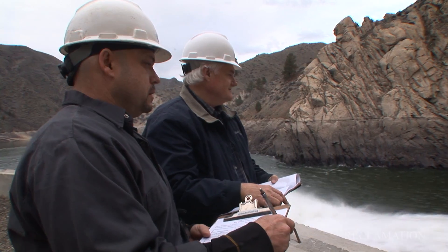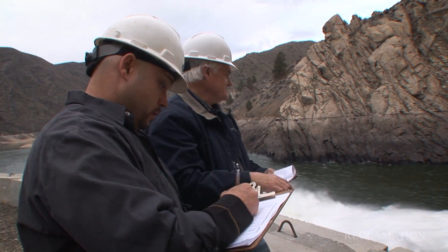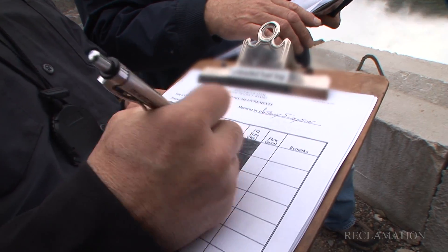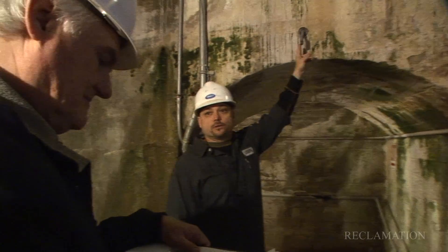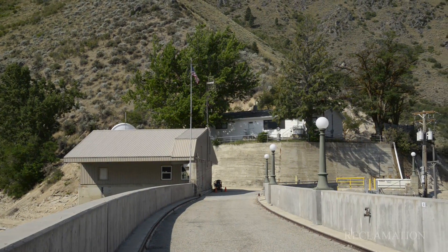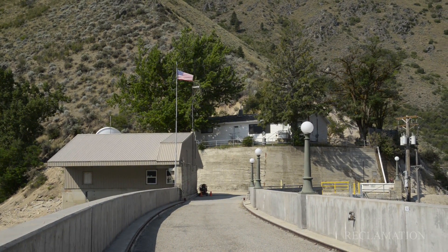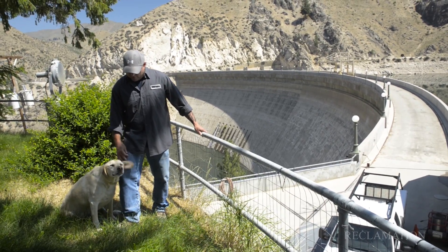Welcome to Arrowrock. I'm Anthony, the current dam tender and on-site resident. Part of my duties here is to provide safe inspections — weekly and monthly inspections of the interior and the exterior — so we can make sure this is a safe operating dam. I also control the water release, releasing water from the upstream reservoir down to the Boise River system. I am on-site 24/7, and I live here in a government house with my dog, Kiva.